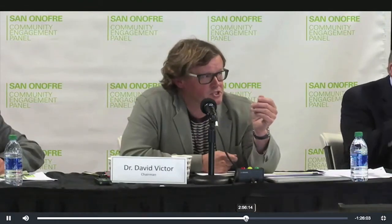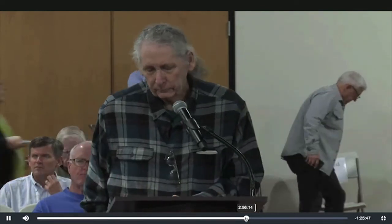Let's get started, please. Gene Stone, the floor is yours. Hello. I'm Gene Stone from Residence Organized for a Safe Environment.